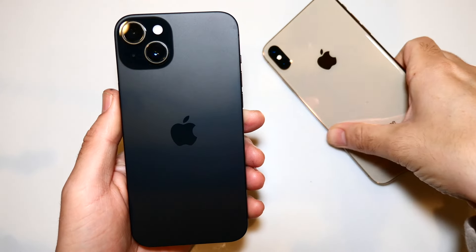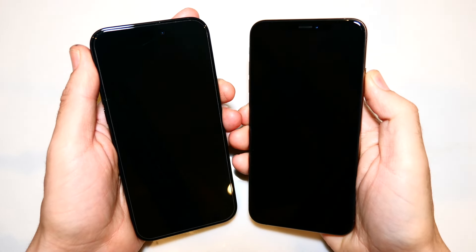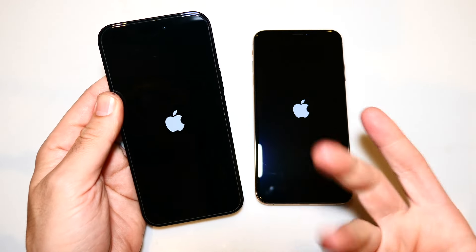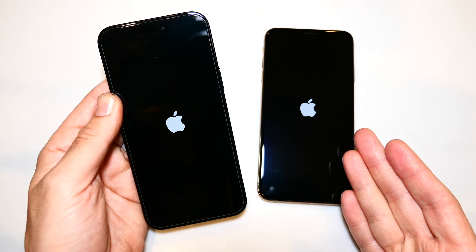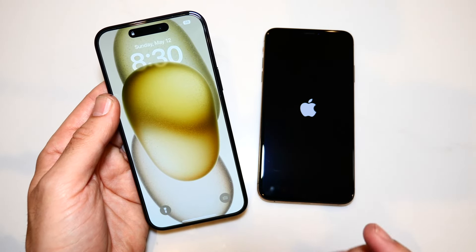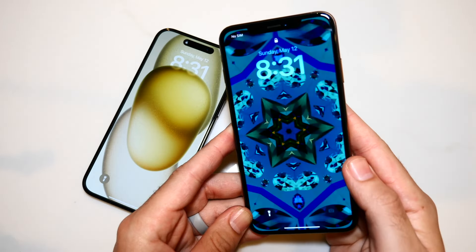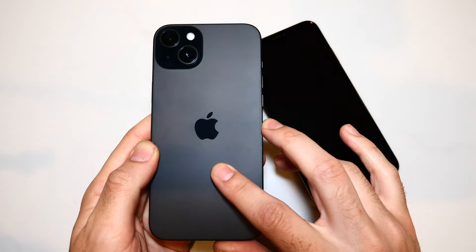iPhone 15 Plus versus iPhone XS Max speed test. Let's begin with a boot-up — in three, two, go — and see which one can get there first. The iPhone 15 Plus rocks Apple's A16 Bionic chip, which came with the iPhone 14 Pro series, while the XS Max has the A12 Bionic. The XS Max is the first Max model that came out, with a now five-to-six-year-old processor from 2018. You can already see the XS Max didn't turn on nearly as quickly as the matte black iPhone 15 Plus.